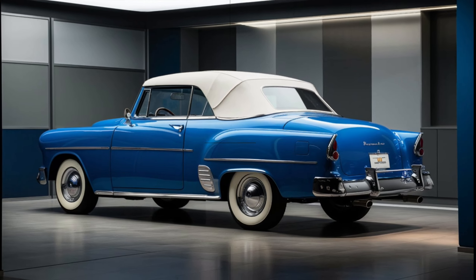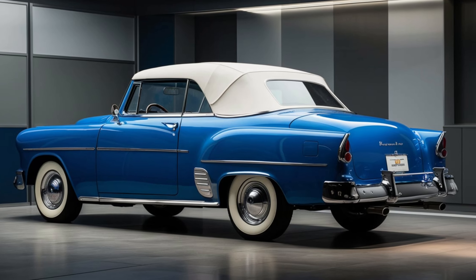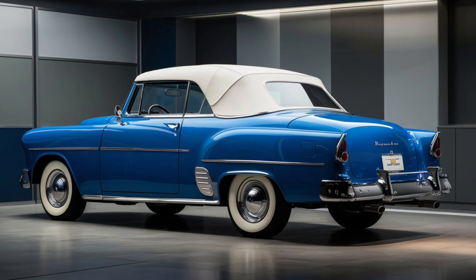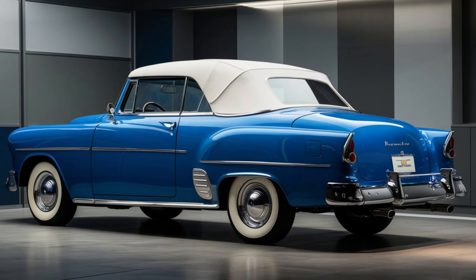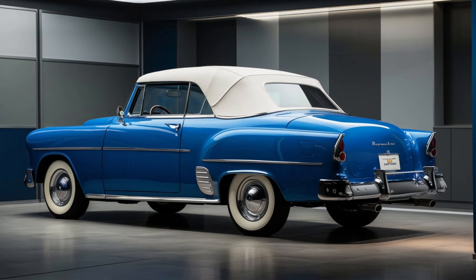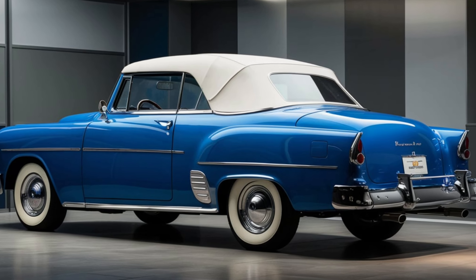In conclusion, the 2025 Chevrolet Bel Air is a perfect blend of nostalgia and innovation. It's a car that pays tribute to its roots while offering all the modern features and performance that today's drivers expect. If you're in the market for a stylish, reliable, and fun-to-drive car, the Bel Air should definitely be on your list. Thanks for watching.